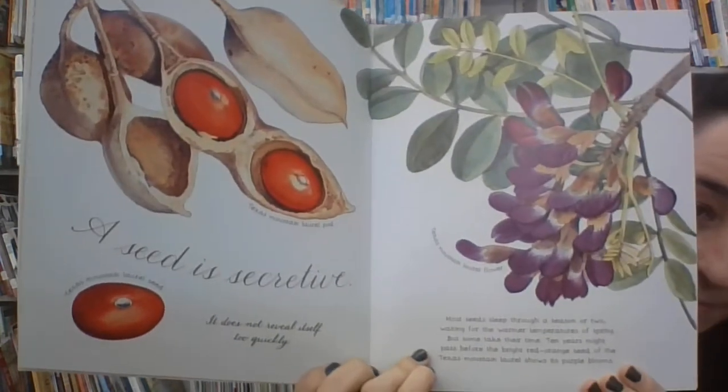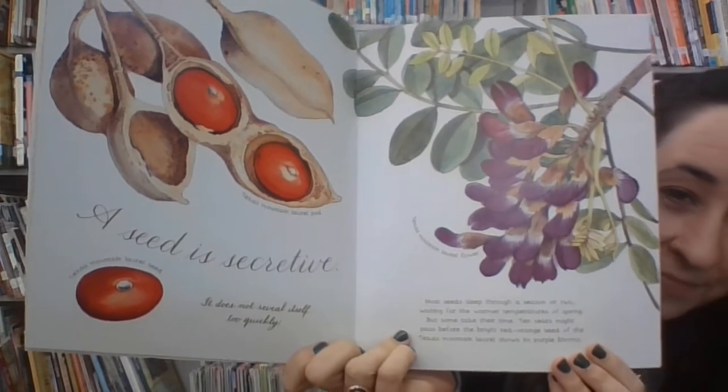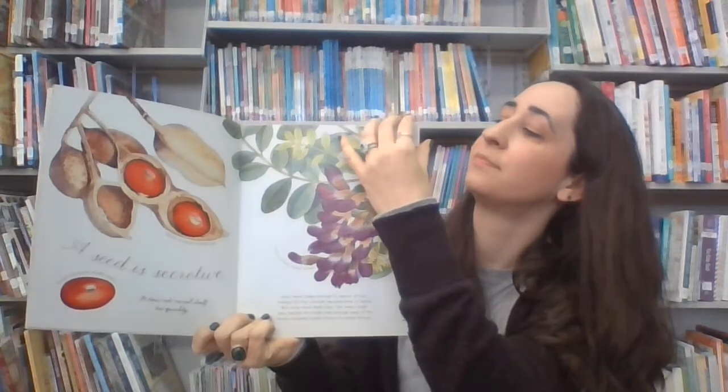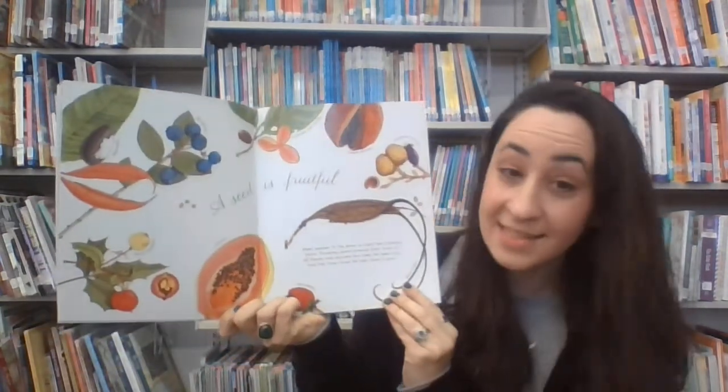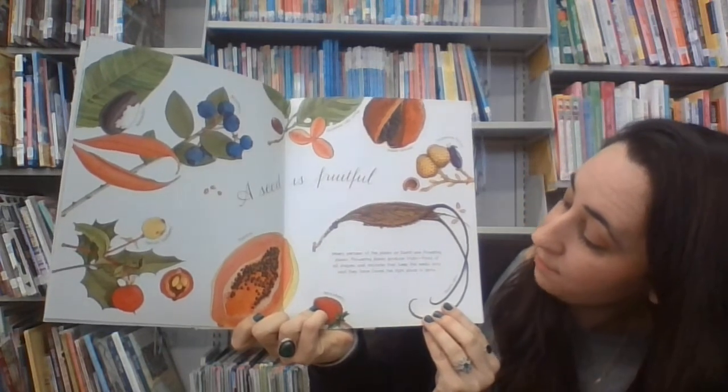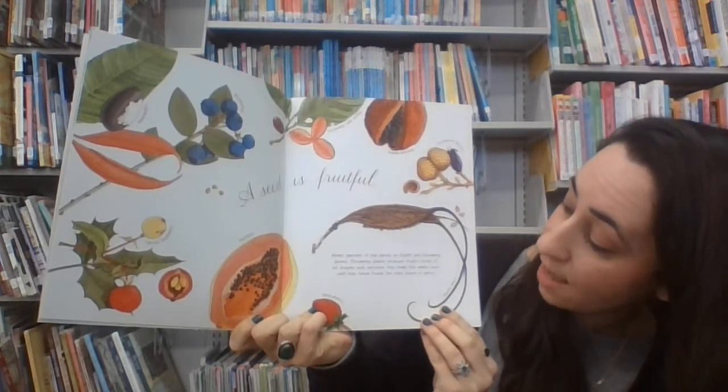Ten years might pass before the bright red-orange seed of the Texas mountain laurel shows its purple blooms. A seed is fruitful. Ninety percent of the plants on earth are flowering plants.